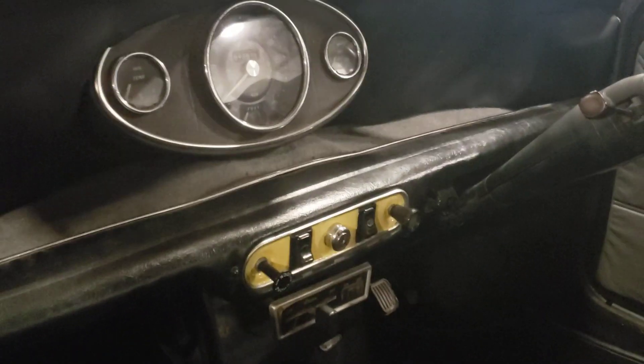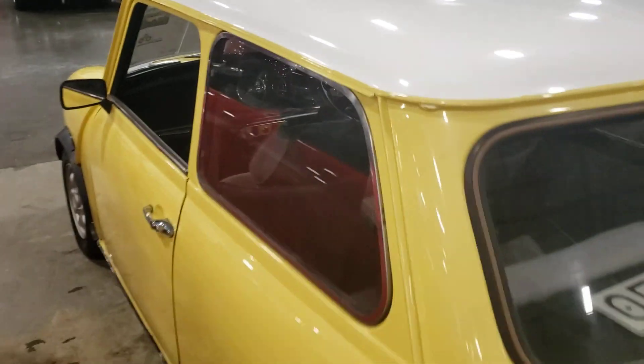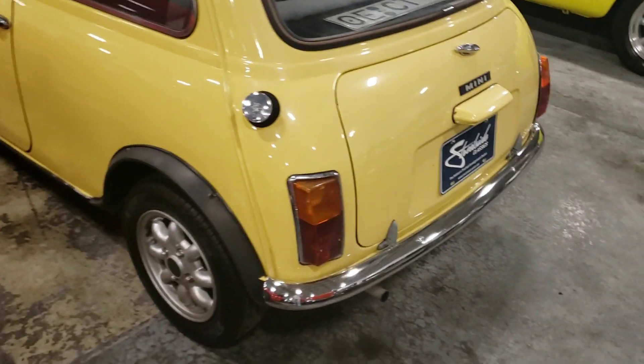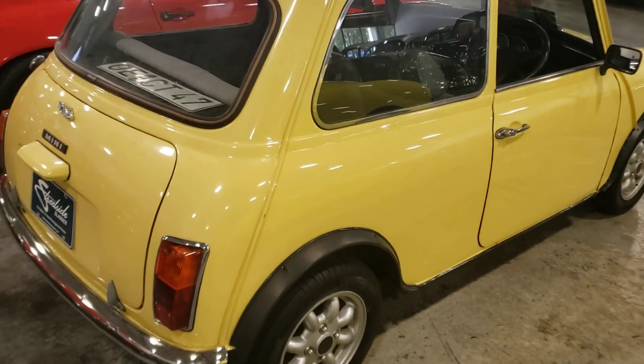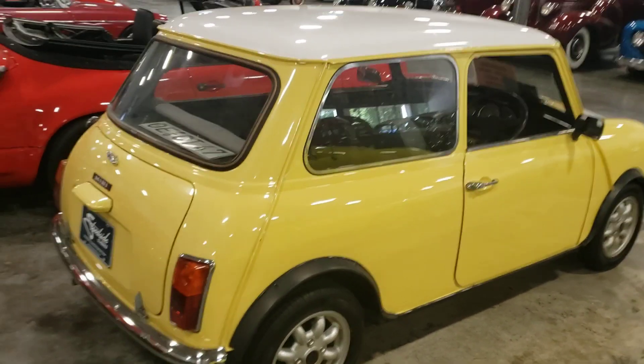There's just not a lot of stuff in this car — just basic transportation back then. But it's great on gas mileage, man. But yeah, there you go guys — 1970 Austin Mini.